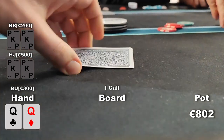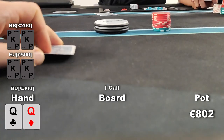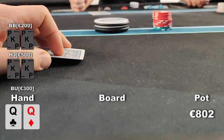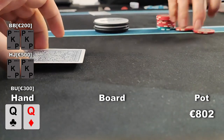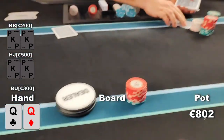Before the runout, my two opponents ask if we want to run it multiple times. At first they thought about two times — I'm okay with that. Then they wanted to run it three times. I'm not a big fan of it and actually wanted to run it once, but because both opponents want three times, I'm not the type of guy who declines those wishes, so we run it three times.